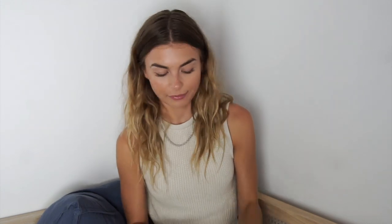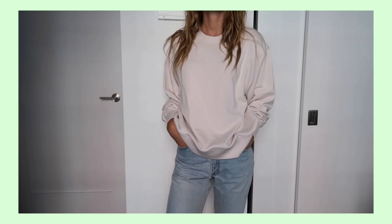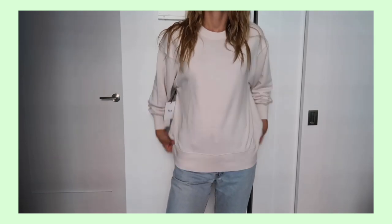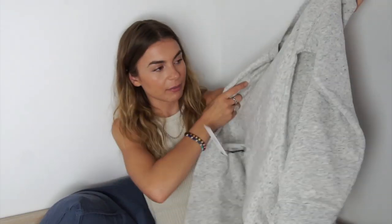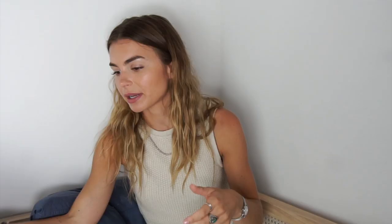I got some crewnecks from Aritzia. This is like a lightweight one — really light actually, seems really comfy. And then this is like their perfect crewneck — a little thicker. I just really like sweat clothes, so I got to look a little cool.